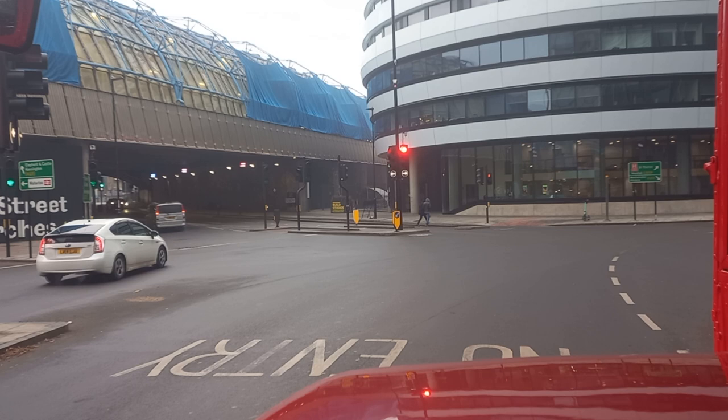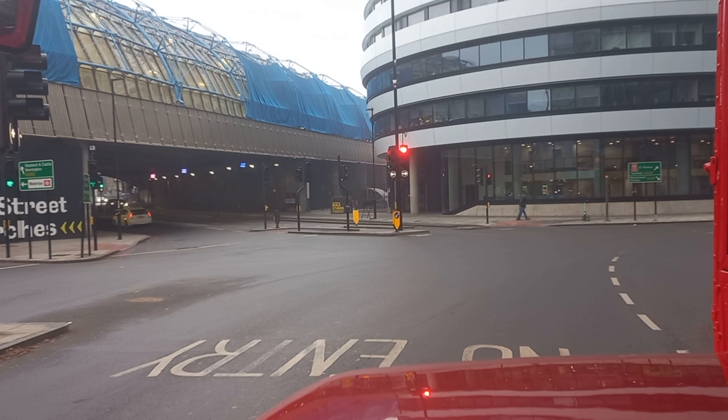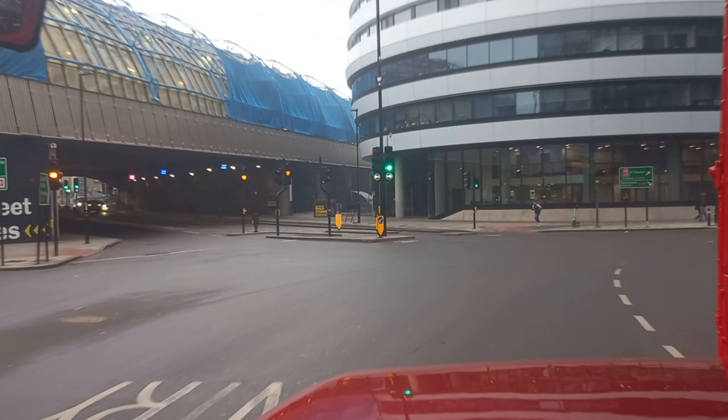The tunnel to the left is actually Westminster Bridge Road, so that's where the 159 route and the 12 route head towards the likes of Elephant and Castle and Kennington. Instead of turning left, we do a right turn at these traffic lights, towards Westminster Bridge.